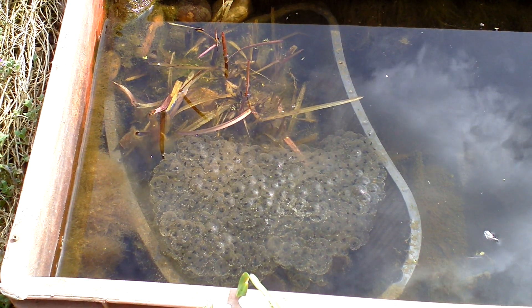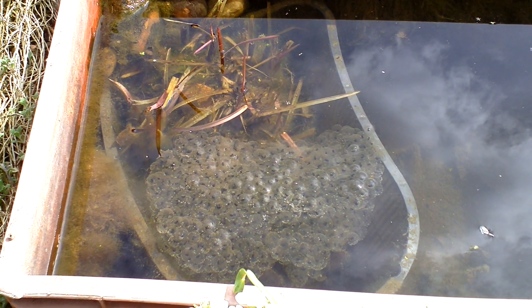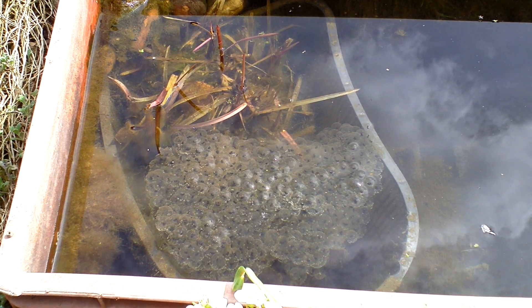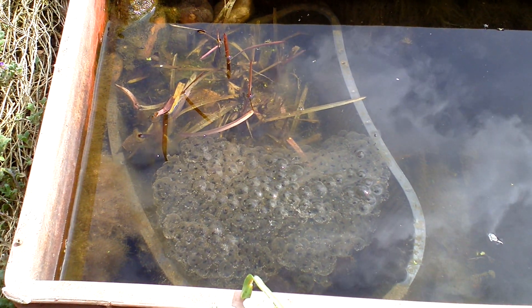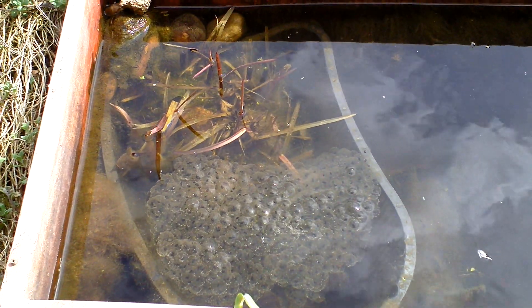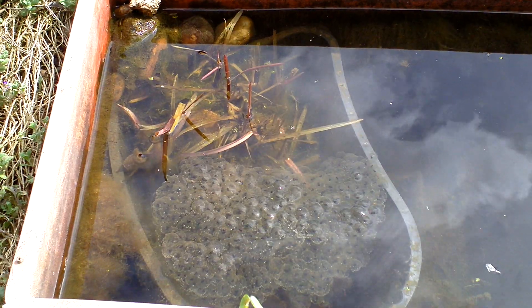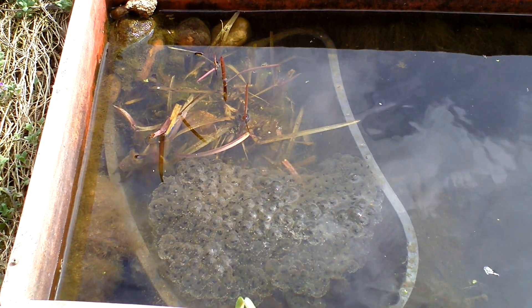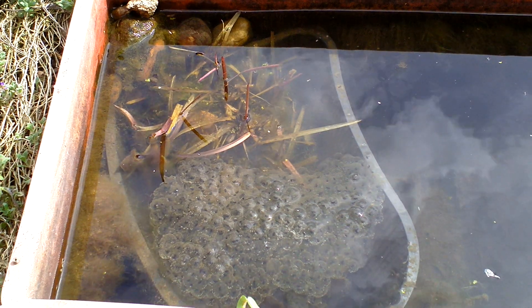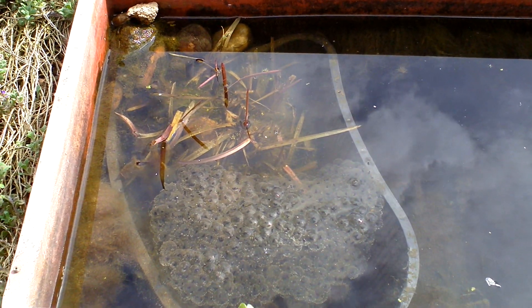It's a bit confusing to tell you the truth — never noticed it. I've had this little tub with frog spawn for quite some time and I don't really understand what's going on. They're all healthy, they're all fine, so there's no worries, but it seems a bit strange to me.